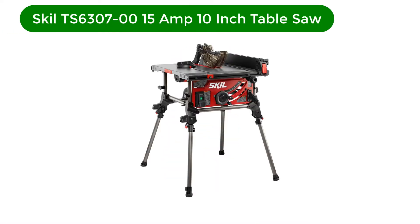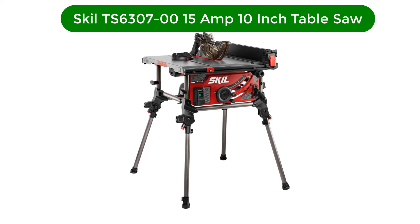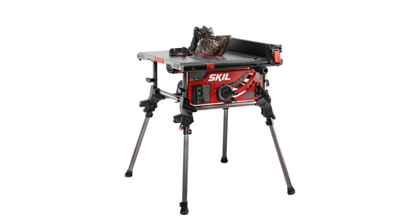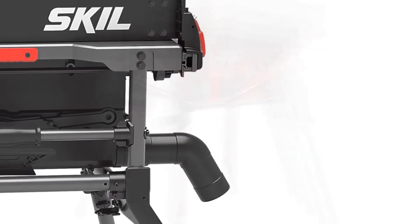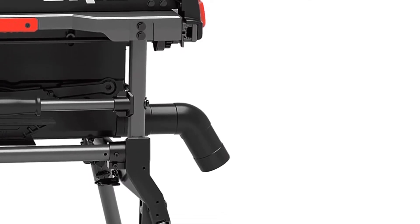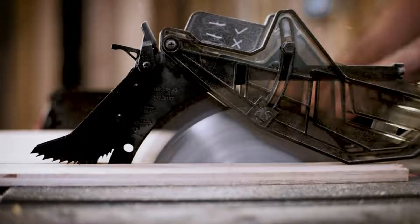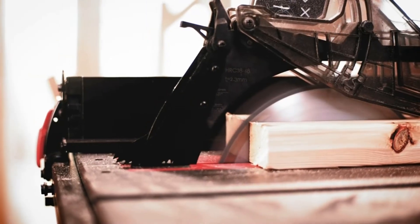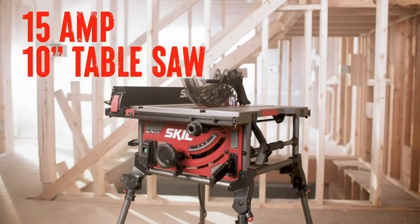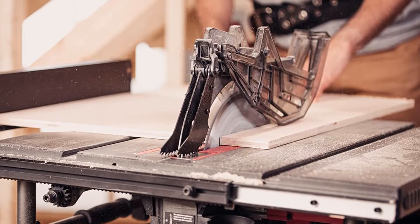Number 3. Our third best pick is the Skil TS6307-00 15-amp 10-inch table saw. The Skil TS6307-00 10-inch jobsite table saw has a 25.5-inch (64.77 centimeters) rip capacity and is equipped with a 15-amp motor, integrated foldable legs, rack and pinion fence rails, and a dust port elbow to keep your jobsite clean.